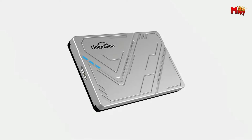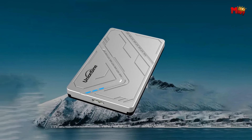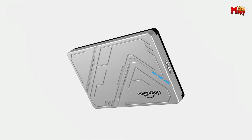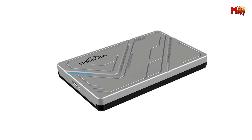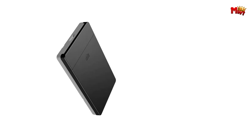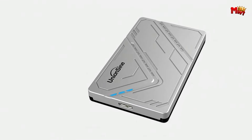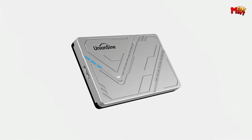Worried about energy consumption? With its auto-sleep feature, the K803 intelligently conserves power when idle, ensuring maximum efficiency while reducing environmental impact. And best of all, the UnionSign K803 is plug-and-play compatible with mainstream systems, making it effortless to set up and use right out of the box. Experience the future of storage today with the UnionSign K803 HDD enclosure — speed, efficiency, and reliability like never before.